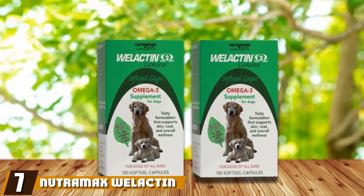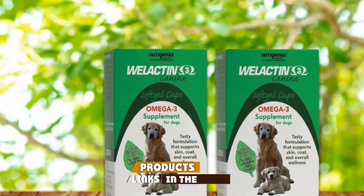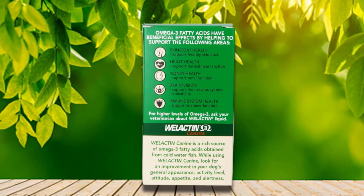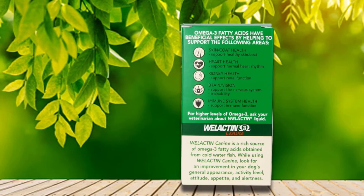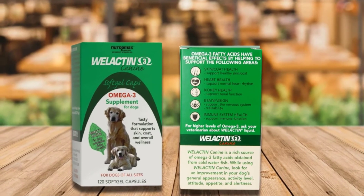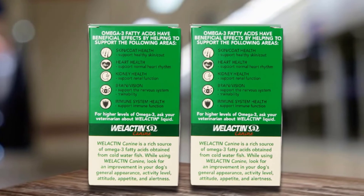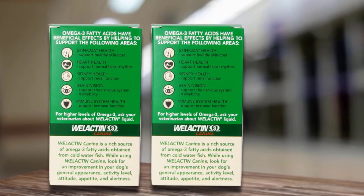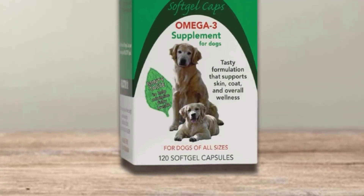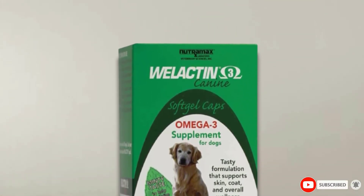Moving on to number 7 with Nutramax Welactin Omega-3. Fish oil supplements can be fairly expensive, especially if you have multiple pets. But the Welactin Omega-3 supplement is a little easier on your wallet and it still gets the seal of approval from Dr. Fossum. This supplement comes in soft gel capsules that you can either feed to your dog at mealtime or puncture and drizzle over their food. Each package contains 120 soft gel capsules and the formula is made with peppermint oil to help minimize the fishy odor. Each pill contains 300 mg of total omega-3 fatty acids, with one capsule recommended daily per 20 pounds of body weight.